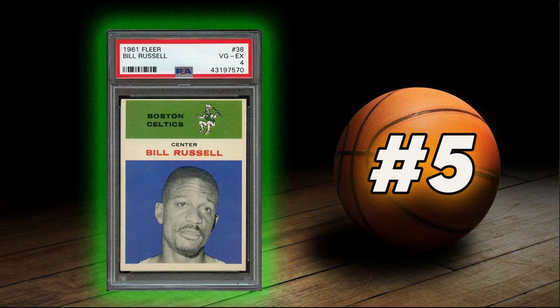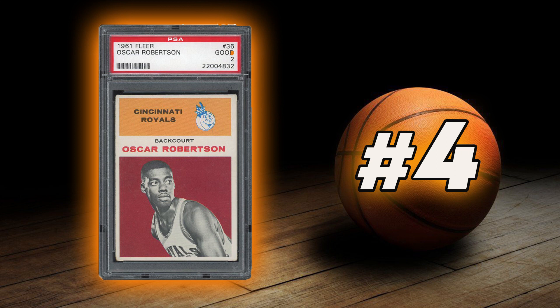Coming in at number 5 is Bill Russell's 1961 Fleer Rookie Card. Coming in at number 4 is Oscar Robertson's 1961 Fleer Rookie Card.